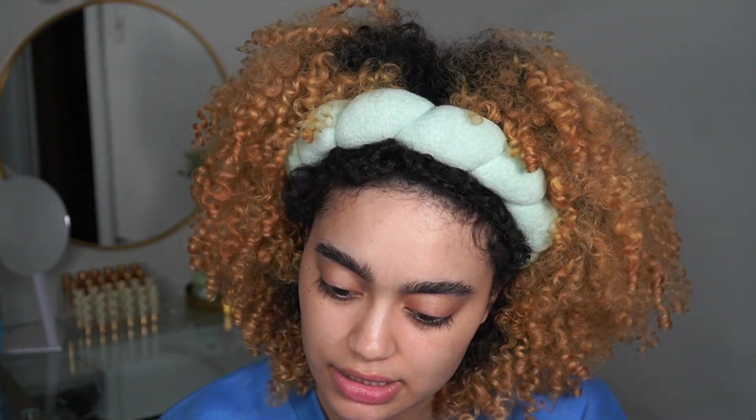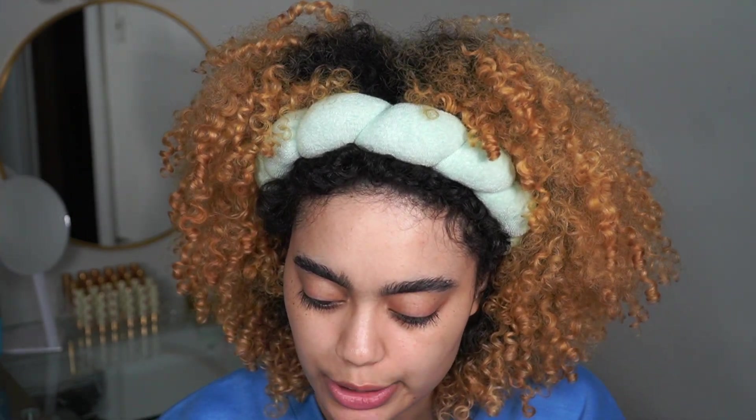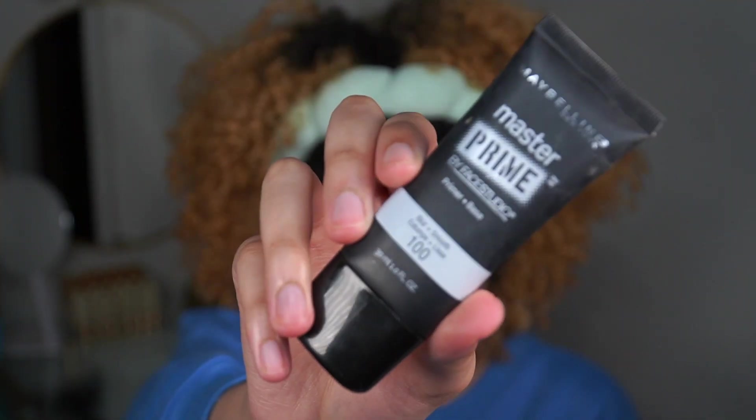Next I'm picking up the Maybelline Master Prime in the Blur and Smooth. This is her right here.